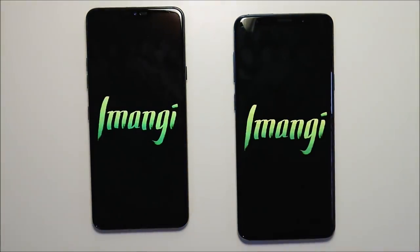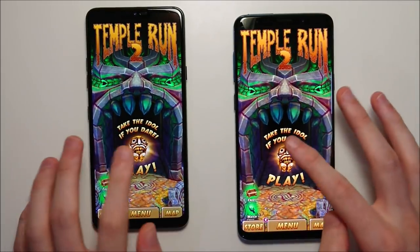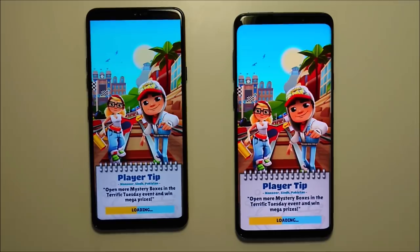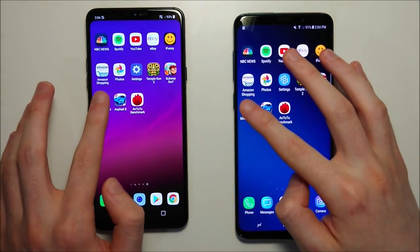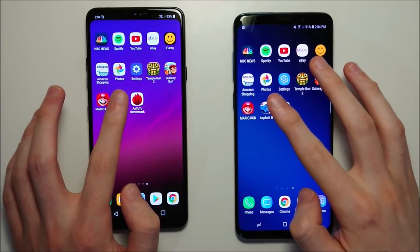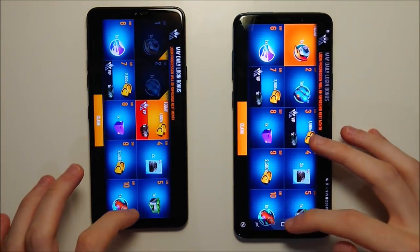Next up we have gaming — four games total. First is Temperon, and I think for the basic apps maybe a narrow edge for the LG. It's going to be extremely extremely close here, and it looks like the LG by about a millisecond. Subway Surfers — I don't think any difference there, that's definitely a tie. Super Mario Run goes to the Galaxy. Asphalt 40 also going to the Galaxy. So I think the Galaxy is winning the games but the LG is winning the basic apps.